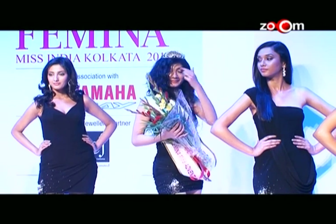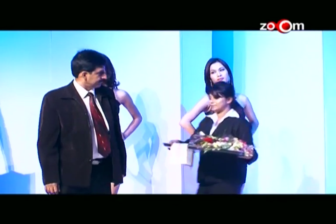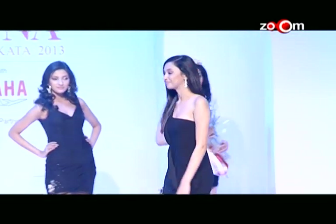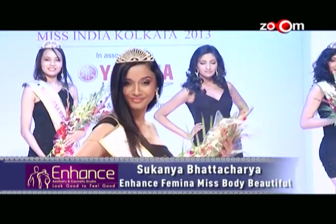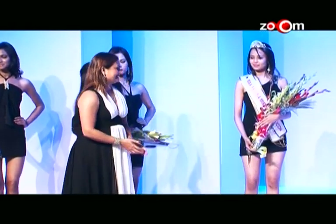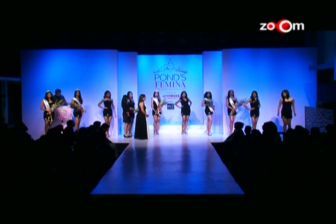The Enhance Femina Miss Body Beautiful, presented by Dr. Manoj Khanna — one of India's leading cosmetic surgeons and chairman of Enhance Aesthetic and Cosmetics Studio — goes to contestant number eight, Sukanya Bhattacharya. And last but not least, the Singha Ghosh Femina Miss Intellectual, presented by Mrs. Sunanda Navale, Founder Secretary of Singha Ghosh Institute, Pune, goes to contestant number ten, Sushmita Roy.